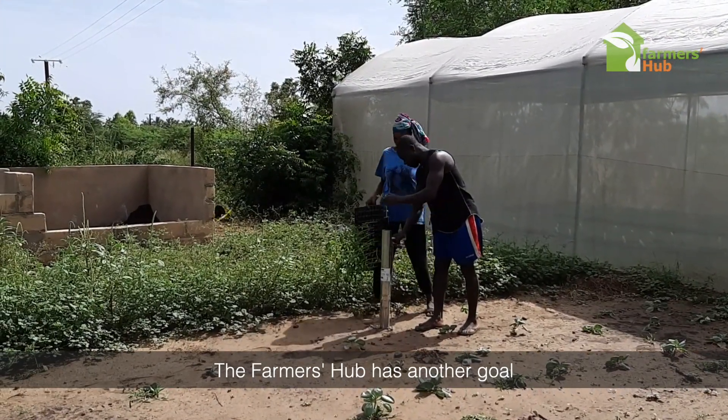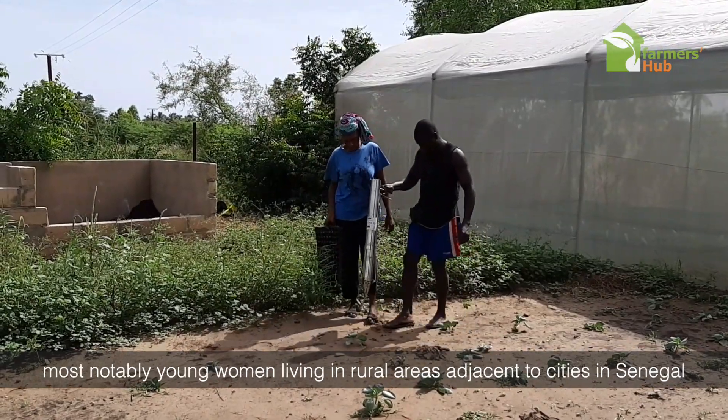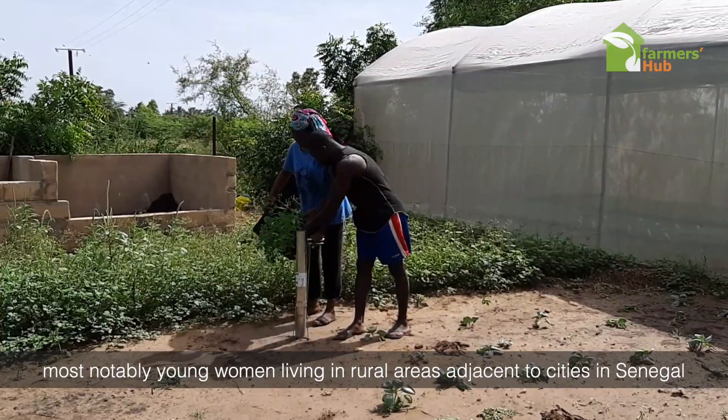The Farmers Hub has another goal, which is to create jobs and generate income for young people, most notably young women living in rural areas adjacent to cities in Senegal.